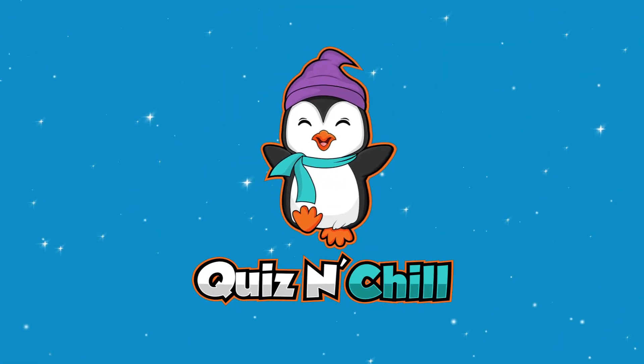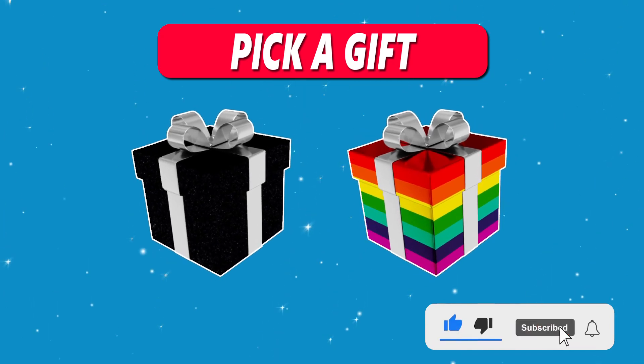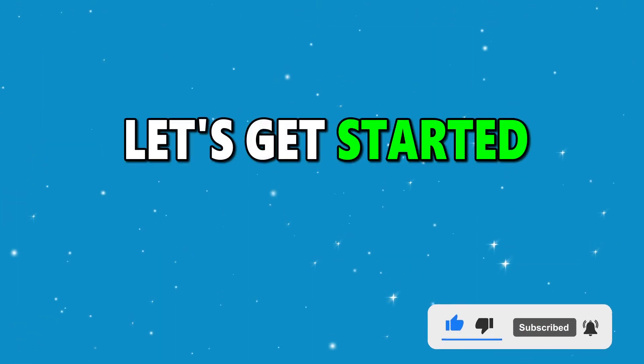Welcome to Quiz and Chill! Today we are playing Pick a Gift, Black vs Rainbow. Let's find out what you get. Here we go, good luck!